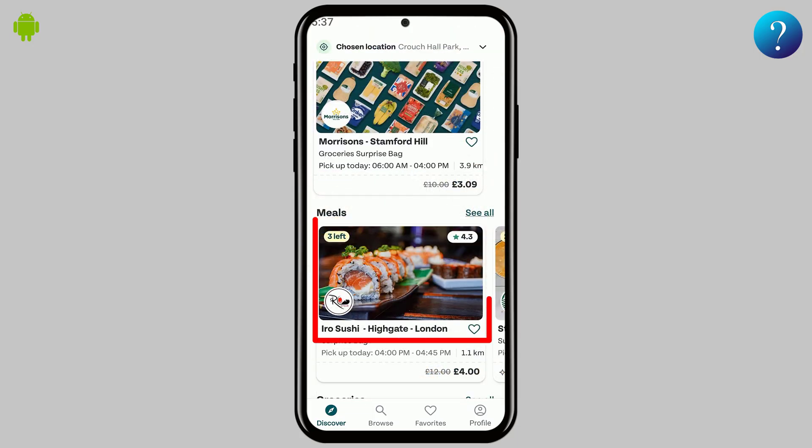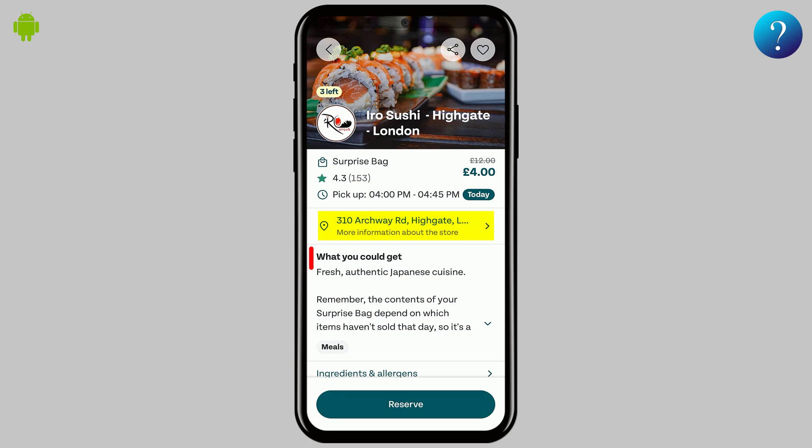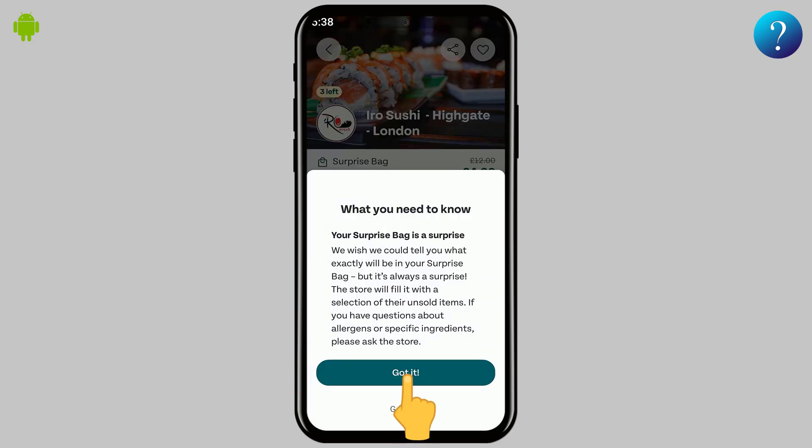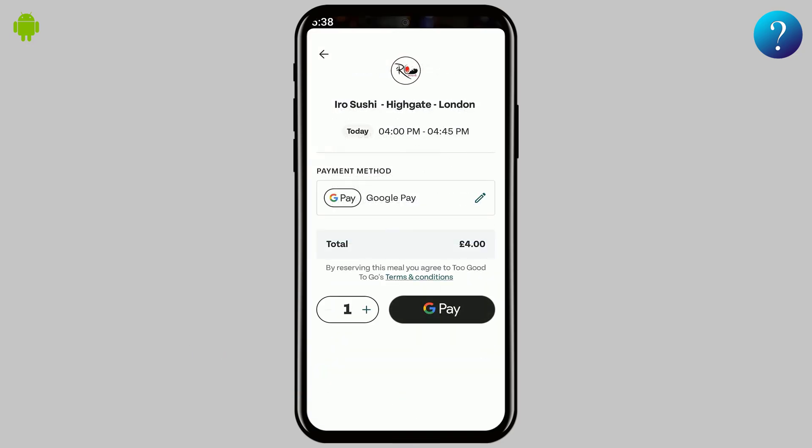When you find a bag you like, tap on it for more details. You'll see the location, examples of what's included, and user ratings. To purchase, simply click Reserve, tap Get It, add your payment method, and confirm your transaction.